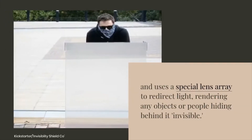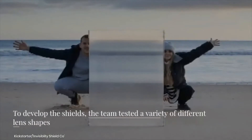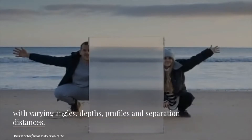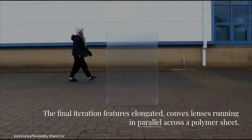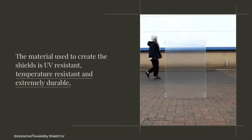The shield uses a special lens array to redirect light, rendering any objects or people hiding behind it invisible. To develop the shields, the team tested a variety of different lens shapes with varying angles, depths, profiles, and separation distances. The final iteration features elongated convex lenses running in parallel across a polymer sheet.